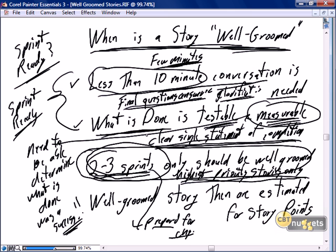That's not being scrum — that's traditional development, working too far ahead. We want to be just in time. And a final definition of when a story is well-groomed: they are estimated for story points.